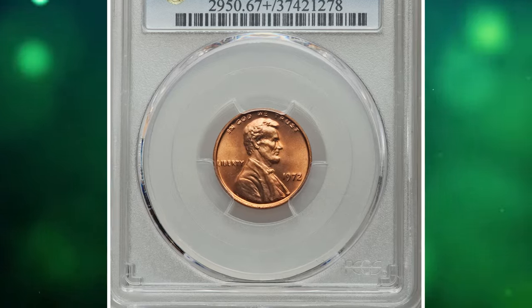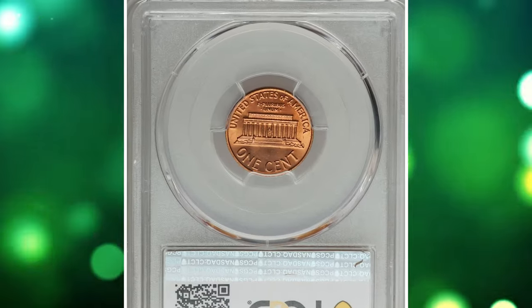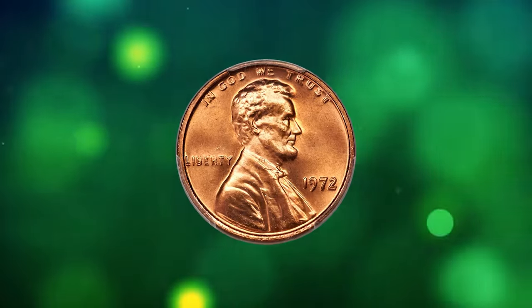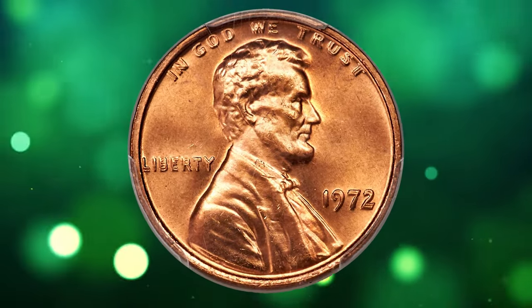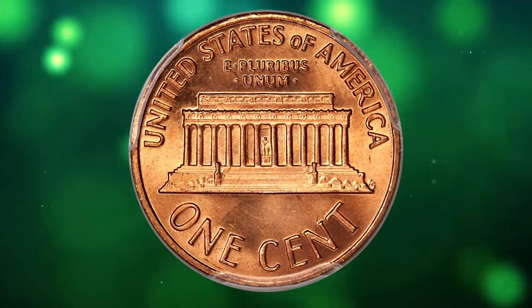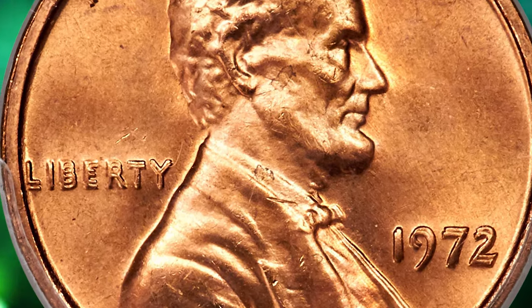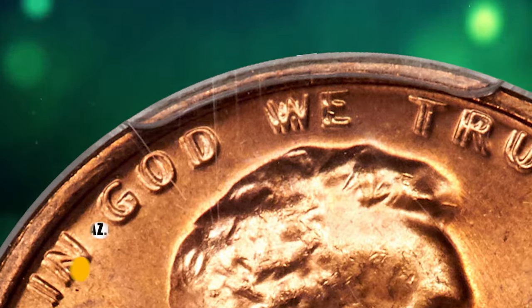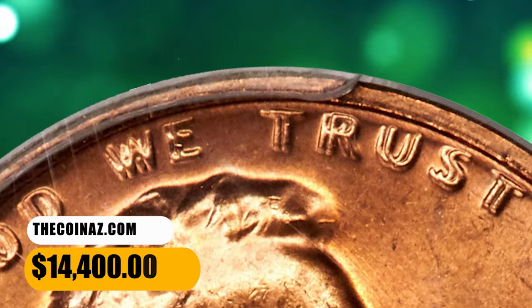Number 2. 1972 Lincoln cent with double die obverse, graded in mint state 67 plus red by PCGS. The Cherry Pickers Guide lists nine different varieties of double die obverse 1972 cents, but FS101 is the guidebook variety most in demand by collectors. The obverse legends exhibit a spread that approaches the famous 1955 FS101. The present crisply struck superb gem offers booming luster and braided orange-red surfaces. It ended up selling for $14,400.